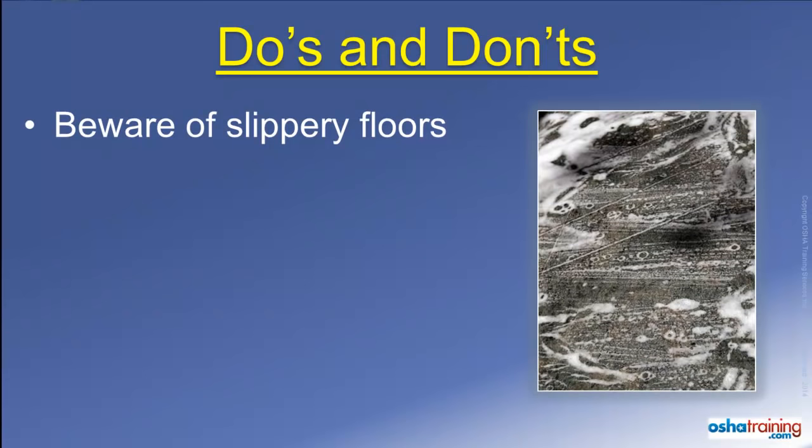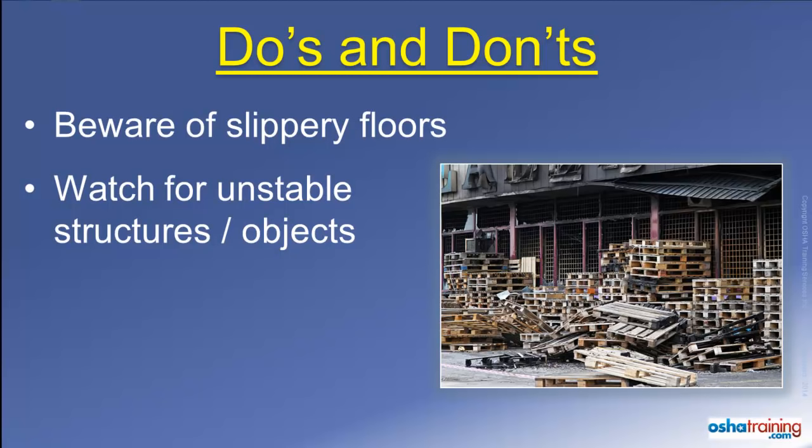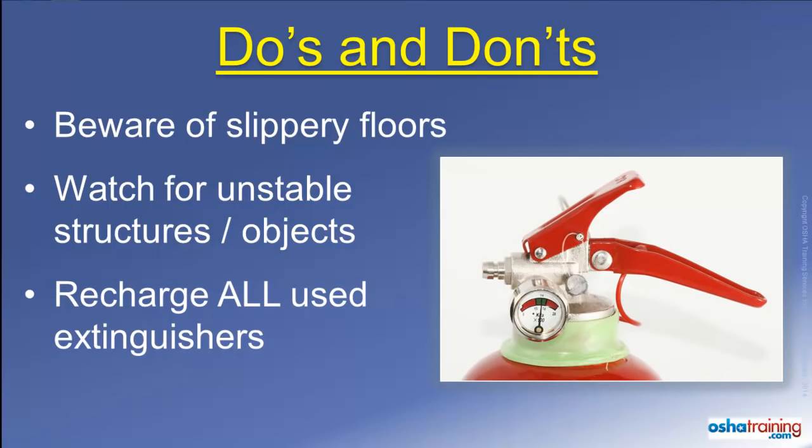Fire extinguishing media such as water or foam can collect on the floor around a fire and cause you to slip, as can ash or liquids from containers that might have burst during a fire. So don't run — just walk in a controlled manner so you don't slip and fall. Also keep an eye out for any boxes, pallets, or other materials placed on shelves or stacked near the fire area, as they could become unstable from fire damage and fall on you. Always turn in any extinguisher that has had its pin pulled to be checked — even if you did not squeeze the handle, you may have broken the internal seal that maintains the pressure inside the extinguisher.